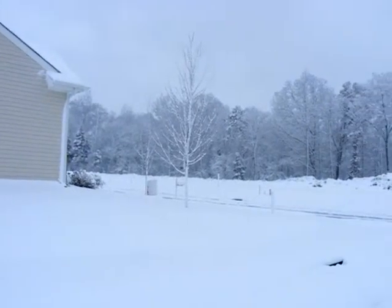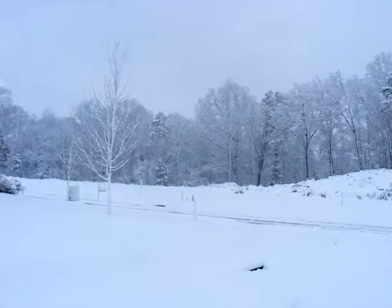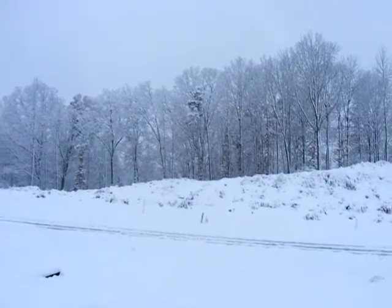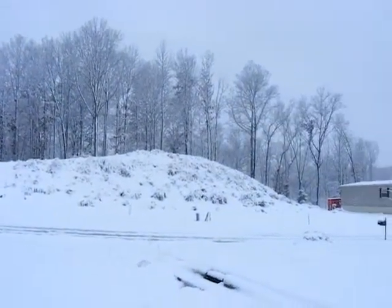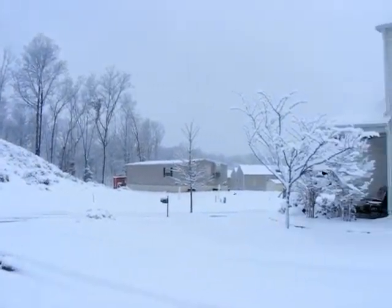And the front. If you hold still for a second, you can almost see, at least in my view, all the sticks in the trees. They really show up this way. All the branches. And, of course, the construction trailer.